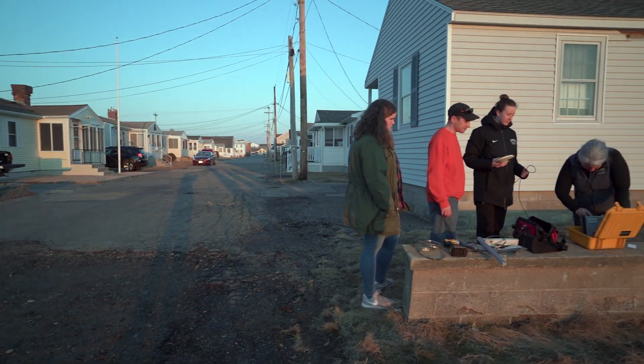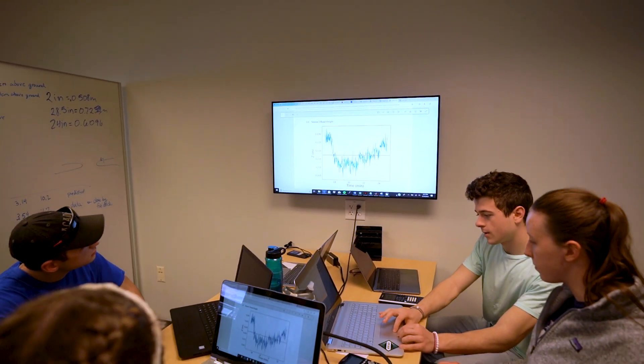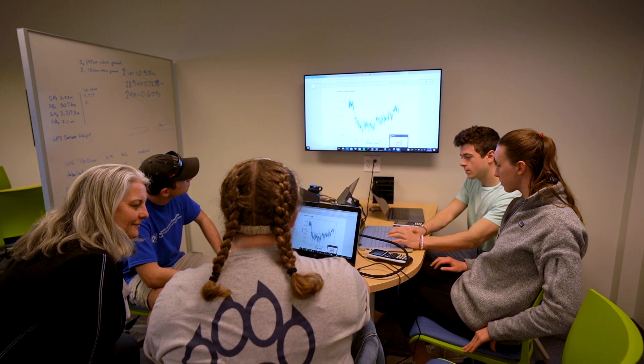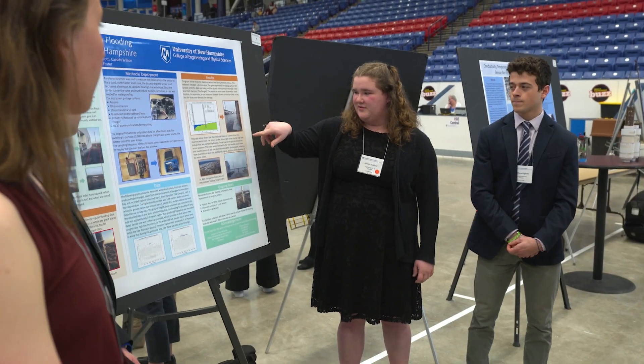Our students, in addition to communicating with some of the local residents in Hampton and informing them about their outcomes, are also presenting their work at University of New Hampshire's Undergraduate Research Conference. This is actual data that's going to help people who are experiencing this flooding.